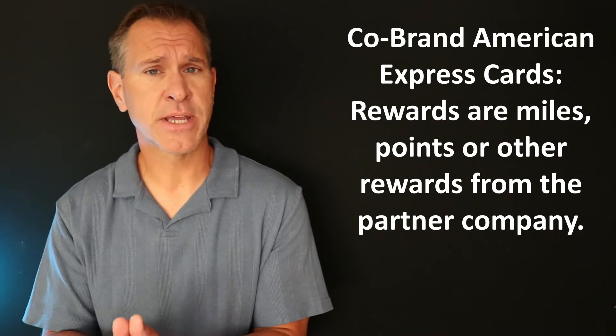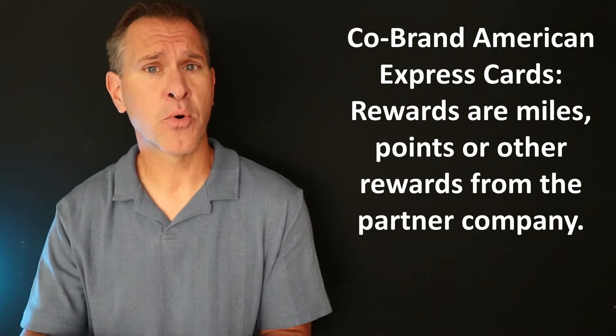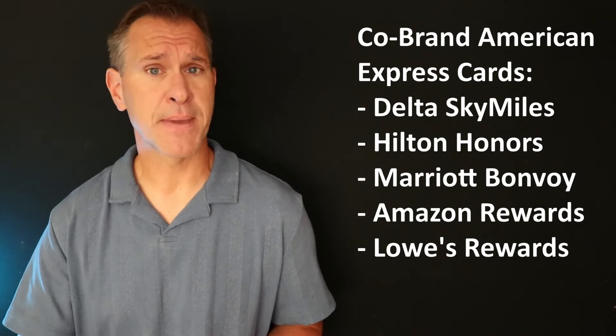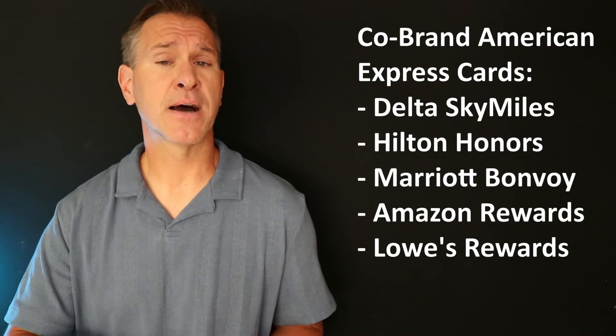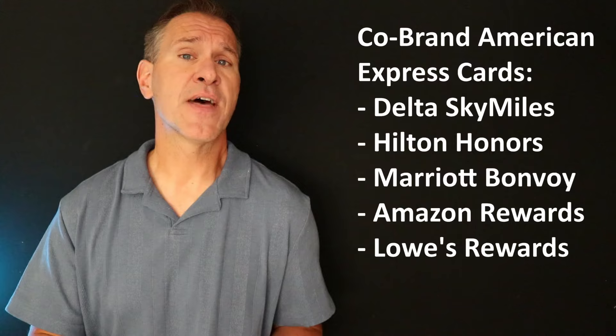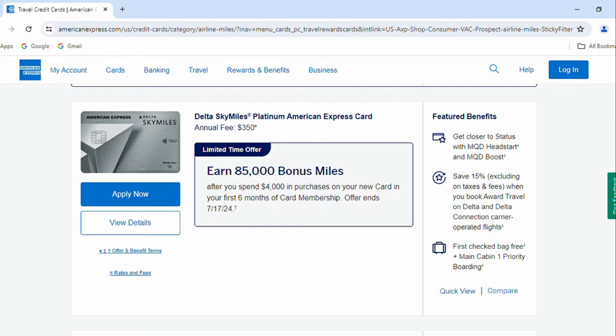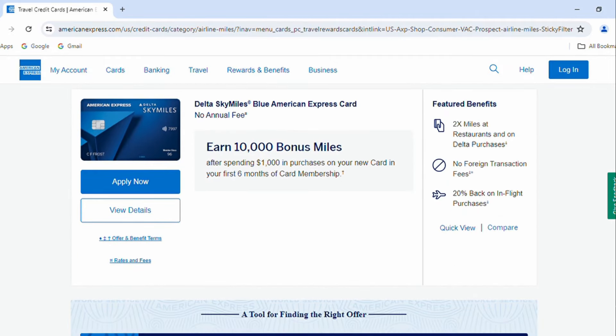The third category is co-brand cards, where American Express is the issuer of the card but what you are earning in terms of rewards is either miles or points within the loyalty program of the partners. You've got the Delta SkyMiles cards, both personal and small business. You've got the Hilton credit cards, the Marriott cards, and then also Amazon on the small business side with two credit cards, and the Lowe's Rewards American Express card. When you have the Delta card, you're going to be earning Delta SkyMiles that go into your Delta SkyMiles account — they are not American Express points in any way, and you cannot transfer them into American Express's programs.